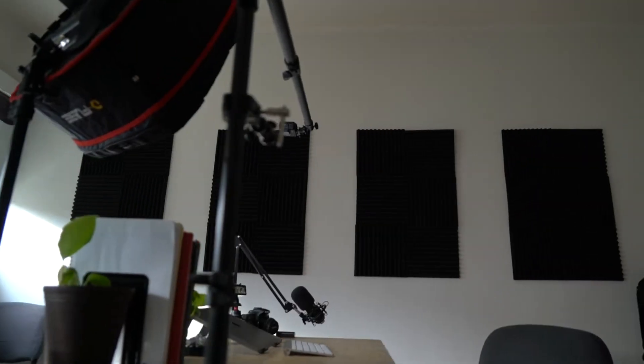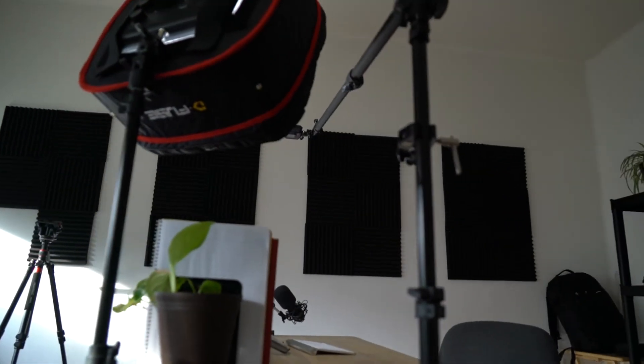I have these sound panels up to help with the room acoustics because it's concrete walls and wood floors, so I need all the help I can get with sound. One panel is missing because it fell down and Pika ripped it up.